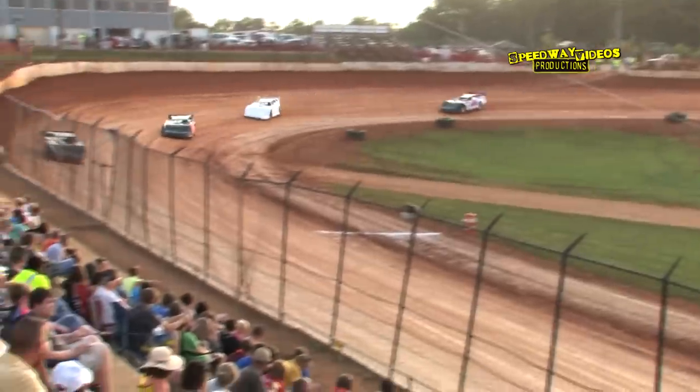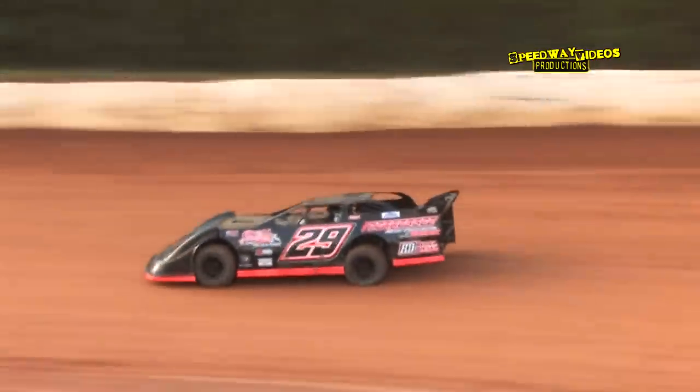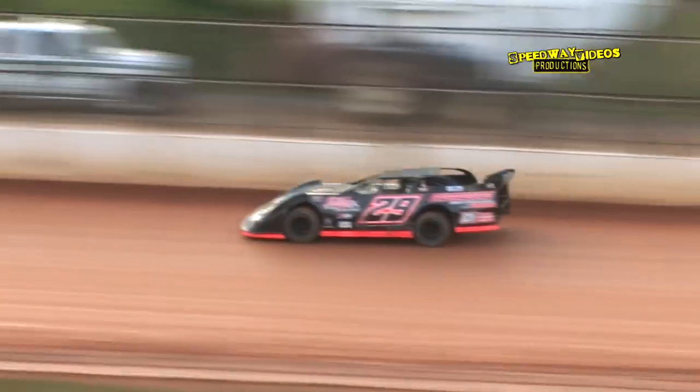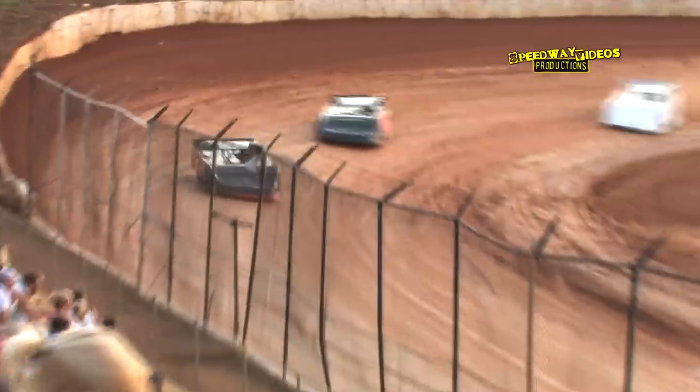The white flag is in the air, Rusty Ballinger showing the way into turn one — working his way out of turn four, and the checkered flag is in the air for Rusty Ballinger.